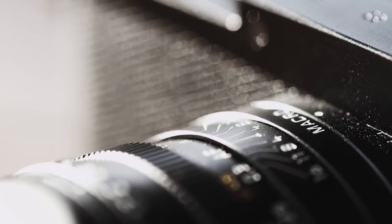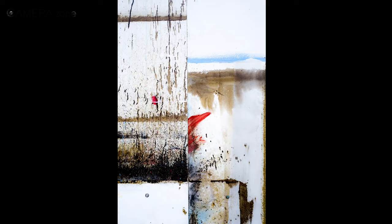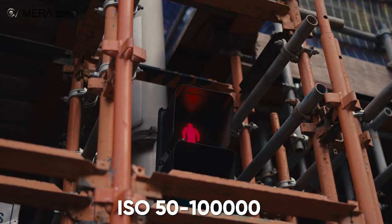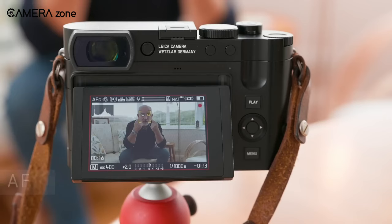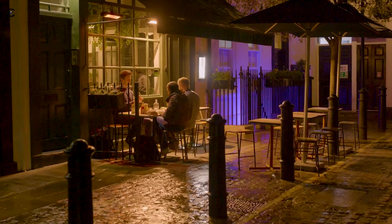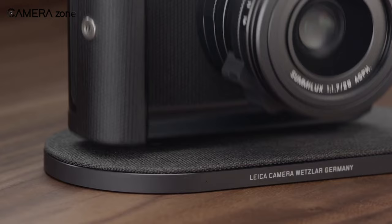The Maestro 4 processor powers the Leica Q3 for speedy performance and 15 frames per second of continuous shooting. With an ISO range from 50 to 100,000, it captures stunning shots in any light. The hybrid AF system and 8K video recording make it a multimedia marvel. Experience classic elegance fused with modern innovation in the Leica Q3.